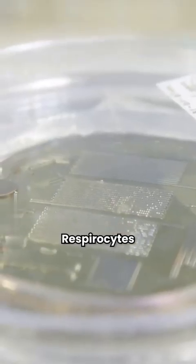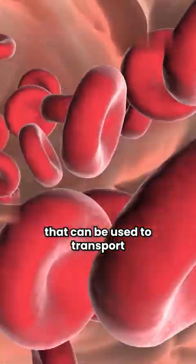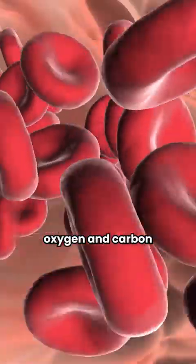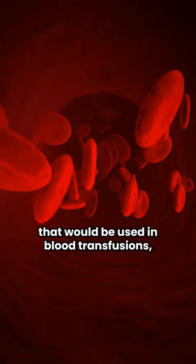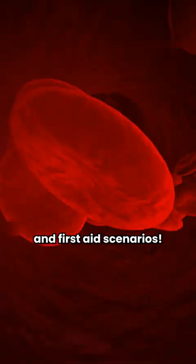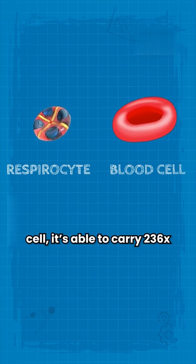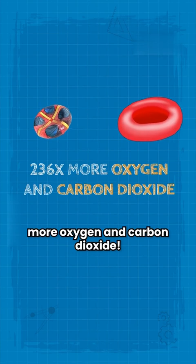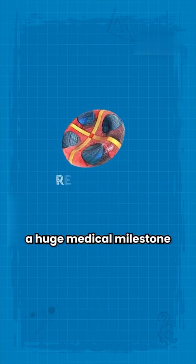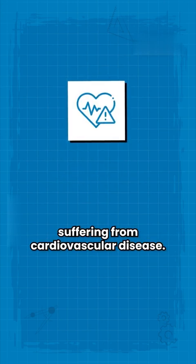There's one more very important type of nanobot worth mentioning: respirocytes. Respirocytes were designed back in the 1990s, and their purpose goes beyond our imagination. They are artificial red blood cells that can be used to transport oxygen and carbon dioxide in the bloodstream, allowing scientists to produce artificial blood for use in blood transfusion and first-aid scenarios. Even though a respirocyte is six times smaller than a normal red blood cell, it's able to carry 236 times more oxygen and carbon dioxide. This invention would be a huge medical milestone, since it would bring a new lifeline for patients suffering from cardiovascular disease.